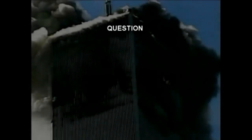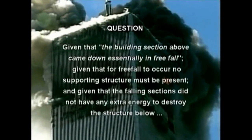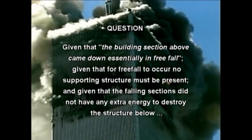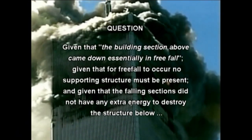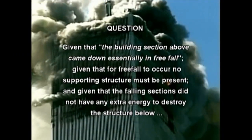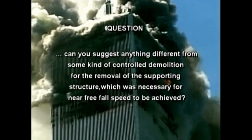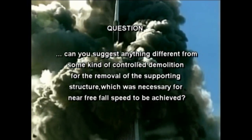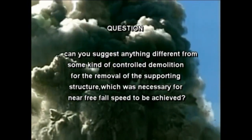At this point we can pose the following question: given that the building section above came down essentially in freefall, given that for freefall to occur no supporting structure must be present, and given that the falling sections didn't have any extra energy to destroy the structure below — can you suggest anything different from some kind of controlled demolition for the removal of the supporting structure, which was necessary for near freefall speed to be achieved?